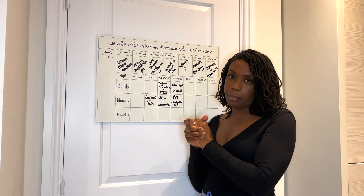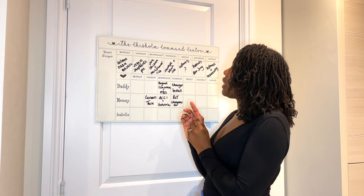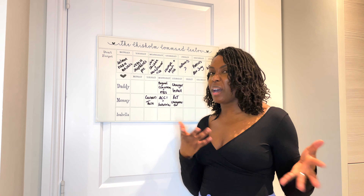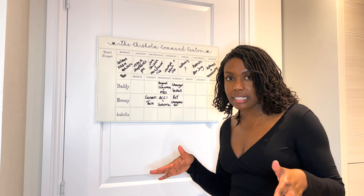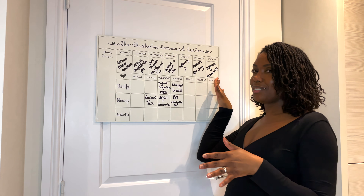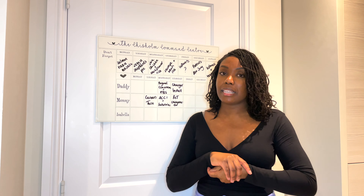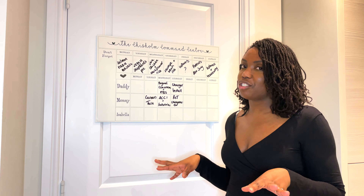On Monday we're having salmon tikka masala, Tuesday a veggie shepherd's pie, Wednesday jerk chicken baked in the oven with cauliflower rice, Thursday sausages and brown rice, and Friday is usually a free day — we either pick something up or have leftovers. Saturdays we usually go to my parents'. Today is a Saturday and I made aloo saag, a little potato and spinach curry. Sundays we usually just have leftovers — there's so much food from Saturday there's plenty left over.